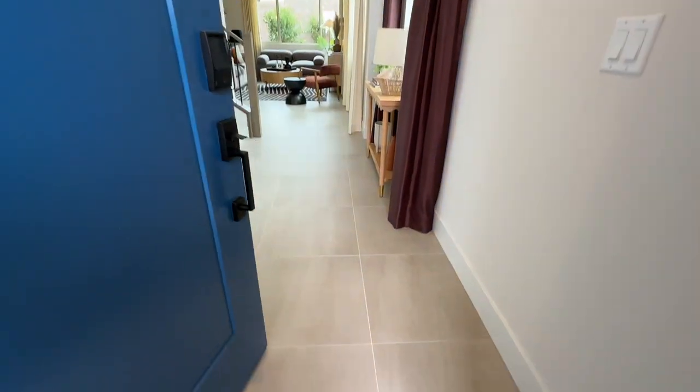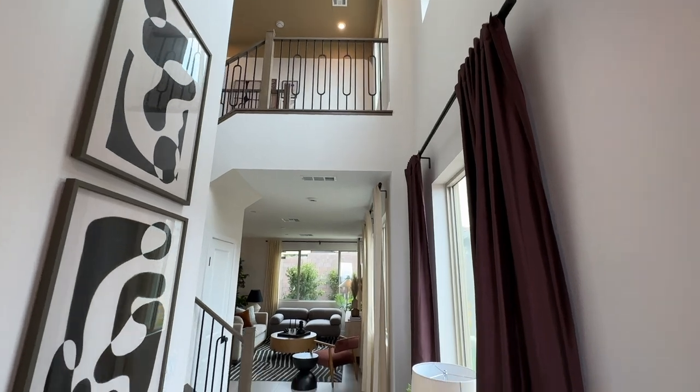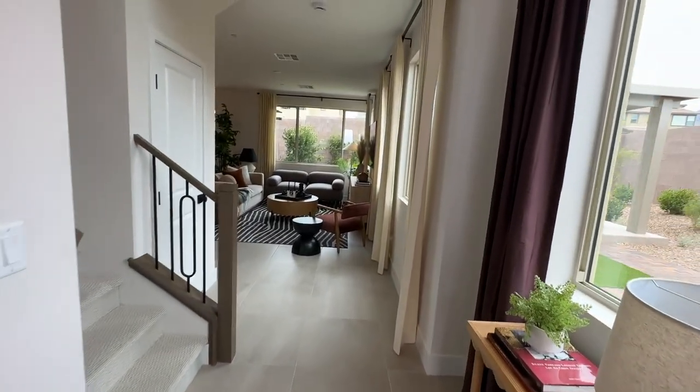In this floor plan, as you walk in, you have the beautiful floors and the tall high ceilings, which is really nice. This was all designed by Bobby Burke from the Queer Eye series, which is pretty cool.